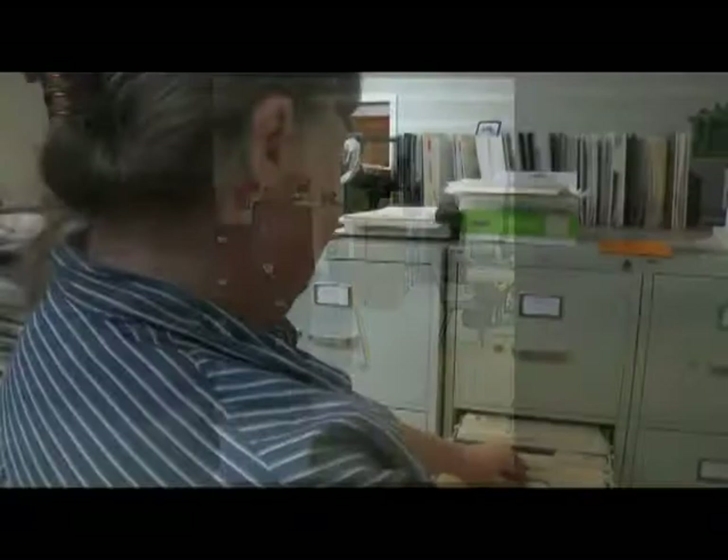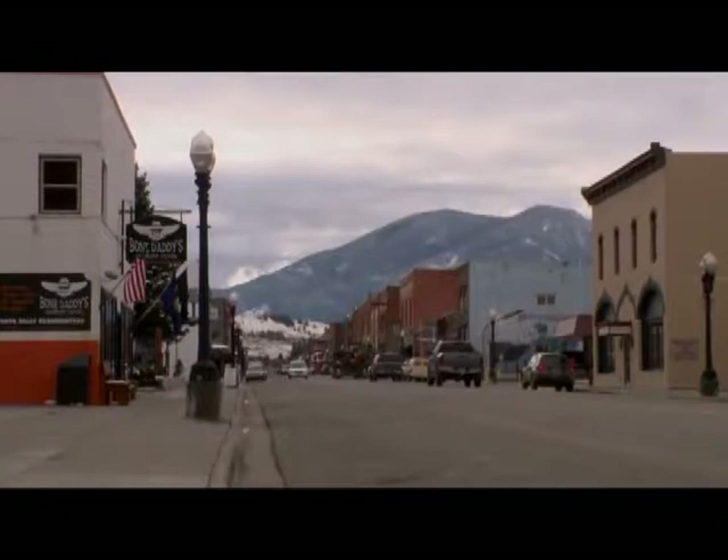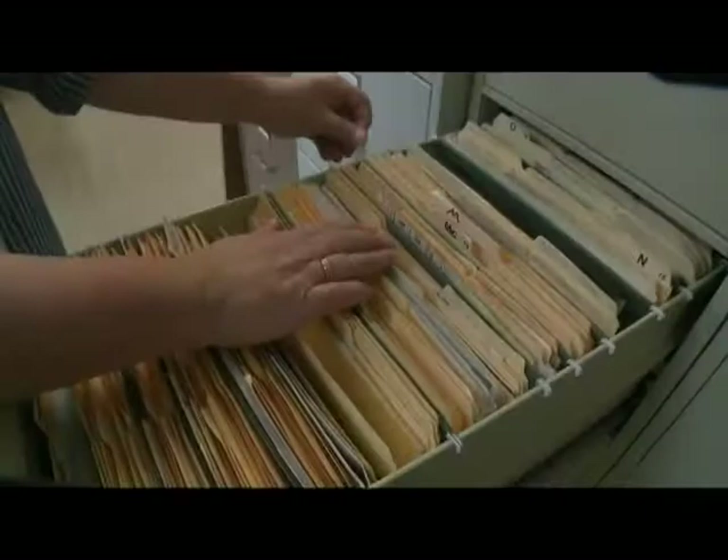Debbie Brown is the Historic Preservation Officer for Carbon County. She told us about some of the techniques she employs in her job. Her work is easier than in areas just starting out, because Carbon County has had a preservation office since 1985 or 86. Her job is to make sure that new industry isn't detracting from the area's historic flavor or significance, and to act as a liaison between the county and the state when buildings in historic districts are being remodeled or renovated.